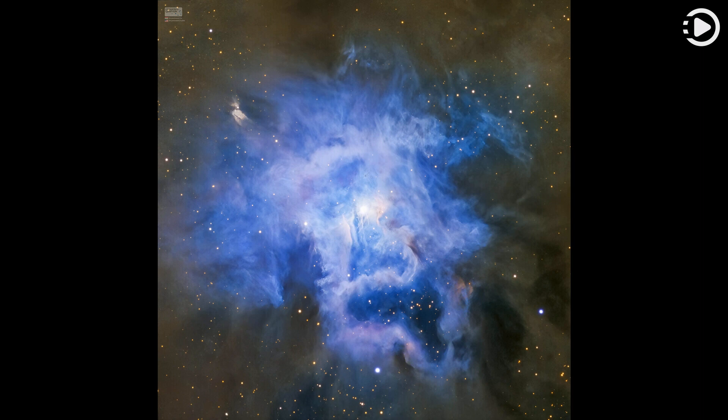Central filaments of the reflection nebula glow with a faint reddish photoluminescence as some dust grains effectively convert the star's invisible ultraviolet radiation to visible red light. Infrared observations indicate that this nebula contains complex carbon molecules known as PAHs. The dusty blue petals of the Iris Nebula span about six light-years.